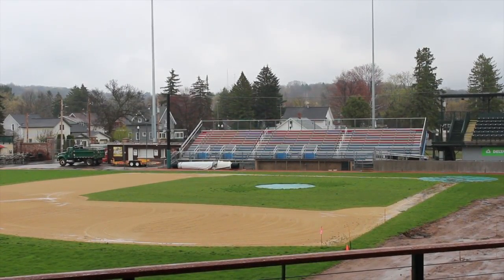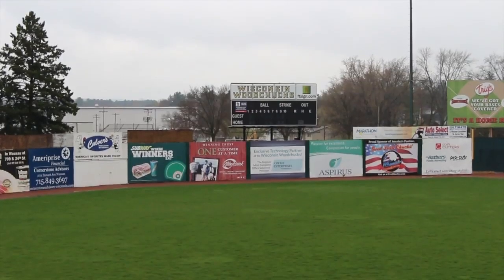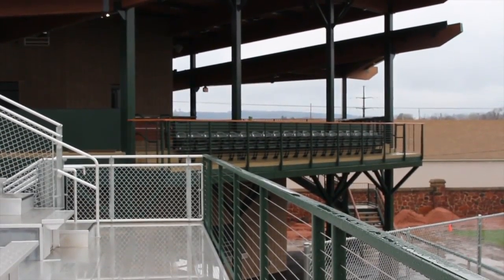Phase two renovations for Athletic Park are almost complete for the upcoming season. We get an inside look with Woodchuck's owner, Mark McDonald.